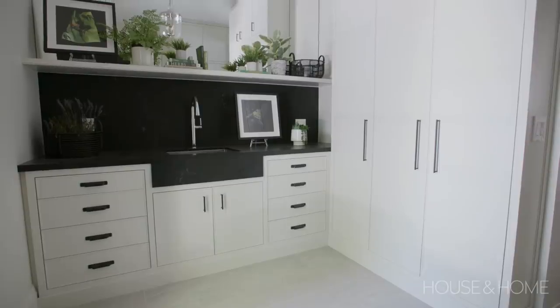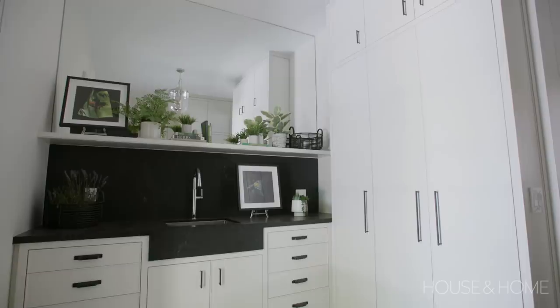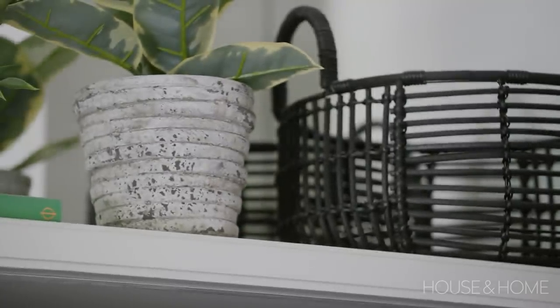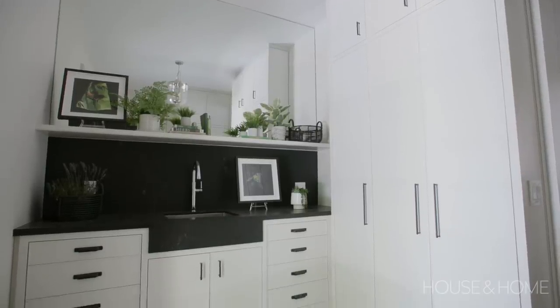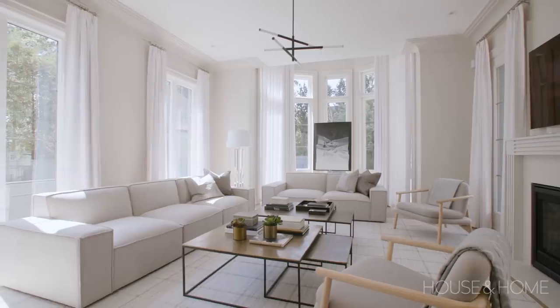The mudroom is quite spacious, with built-ins for storage that work great for the kitchen, closets for coats, and a big sink — perfect if you have a small dog, want to do flowers, or are catering. It's a beautiful space. I love the main floor of this house, but wait till you see the second floor — there are some fun elements in the bedrooms and bathrooms.